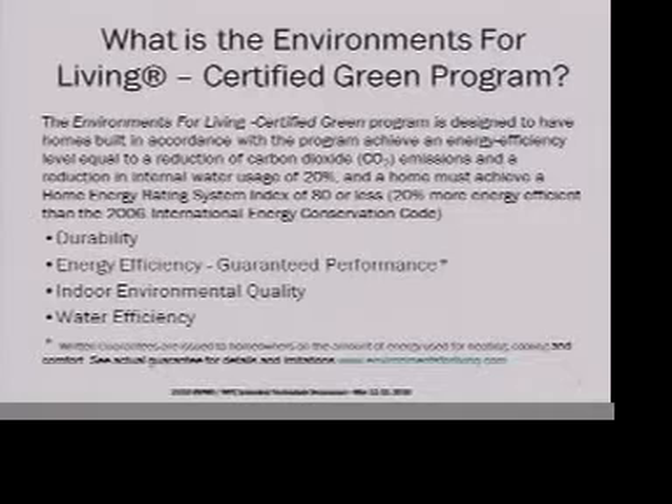I think you'll find some of the results of our study pretty interesting. Environments for Living started out as a building science program because we have a large contracting business installing insulation in homes, wanting to make sure homes were durable and energy efficient. Through the program we do plan reviews, test the homes when they're done, and at closing on a new construction project we provide the homeowner with a warranty that guarantees the energy usage and comfort of the home, because we do a lot of indoor environmental quality, air circulation, and fresh air in the homes.